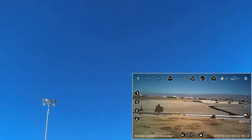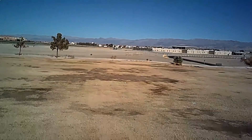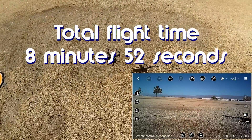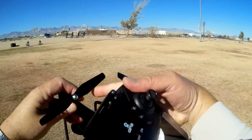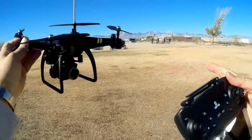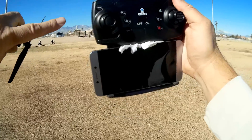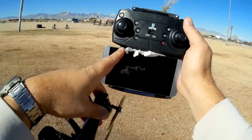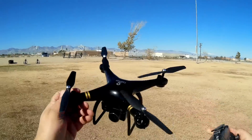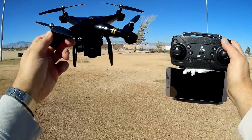In addition to returning to home and landing on its own, it also beeps on low battery — so you get both a beeping warning, blinking lights, and automatic return to home and landing. The only things I didn't like were the defective up-down gimbal switch and the phone holder, though you can get around that by jamming some tissue in there. Not too bad for this little toy-grade GPS drone with pretty cool features that actually work. Hope you enjoyed this flight — Quadcopter101, signing out.